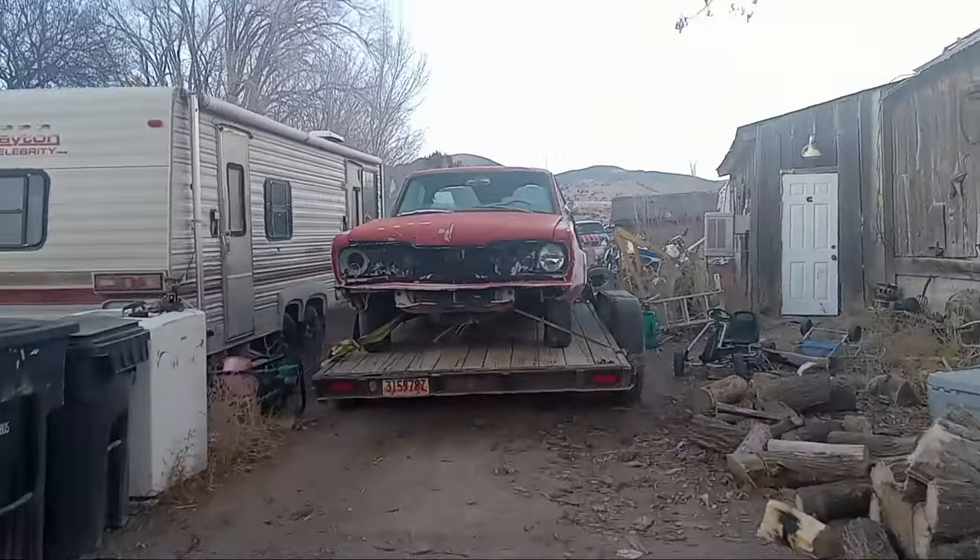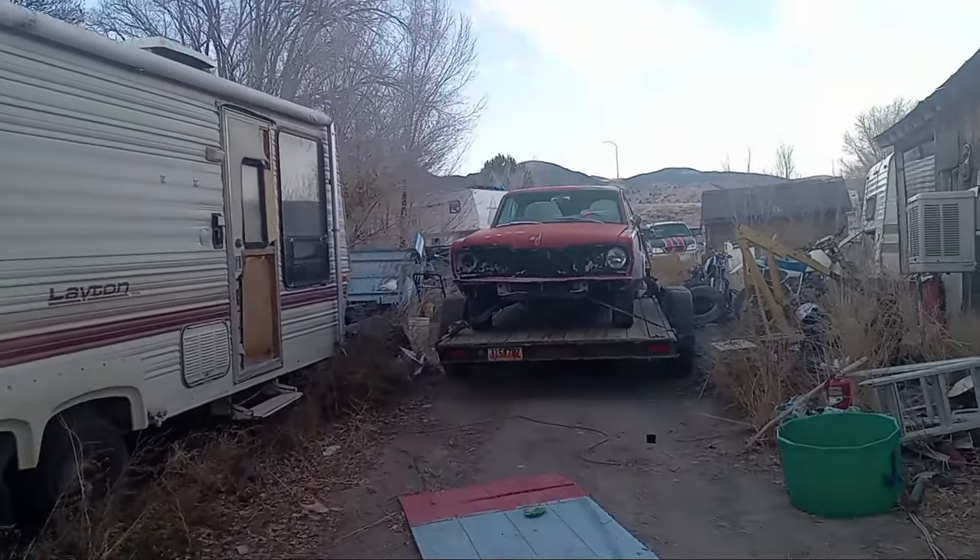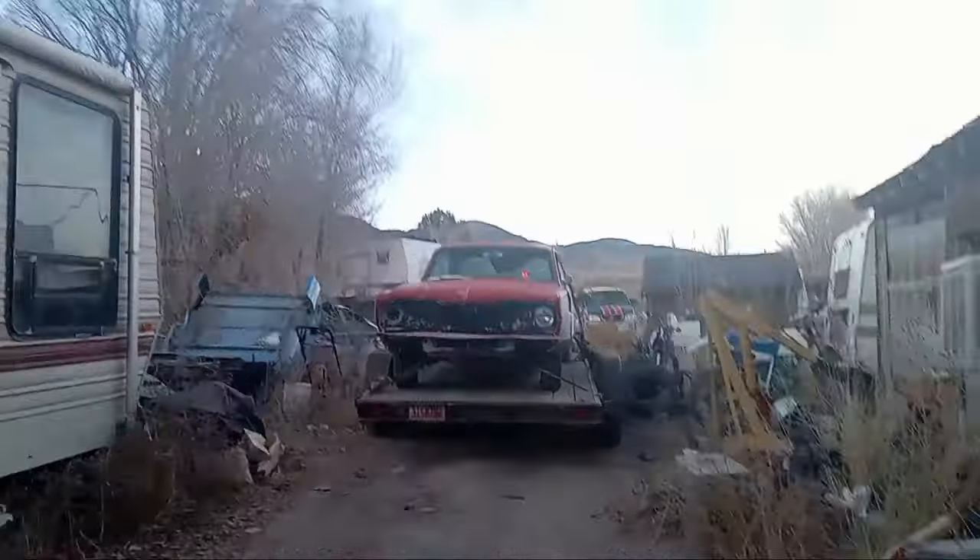So that's a Barracuda — that's what we're going to be getting set up here. It's a 1965 Barracuda. Yep, it's going to be a fun little project car.